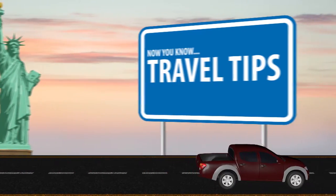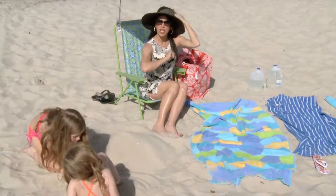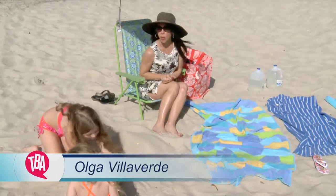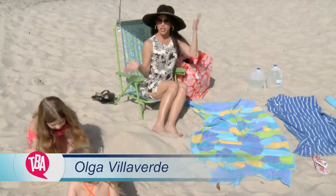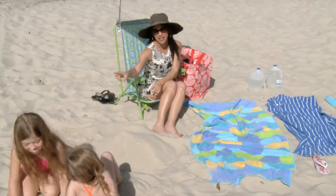Now you know travel tips. The warm weather is here and it's time for some outdoor fun — and what's better than a day at the beach? Now what's worse is a car filled with sand and wet bathing suits.